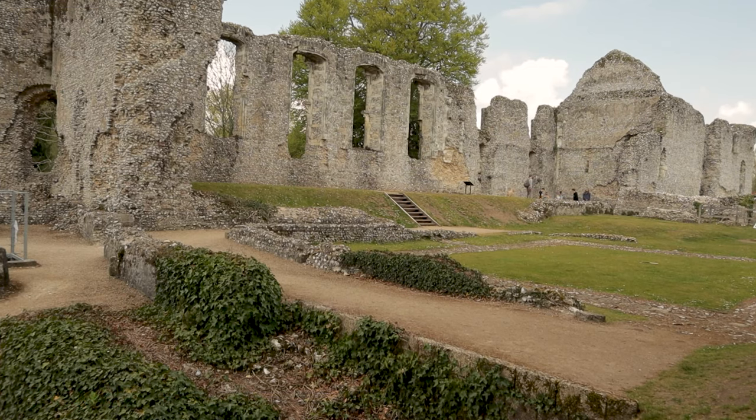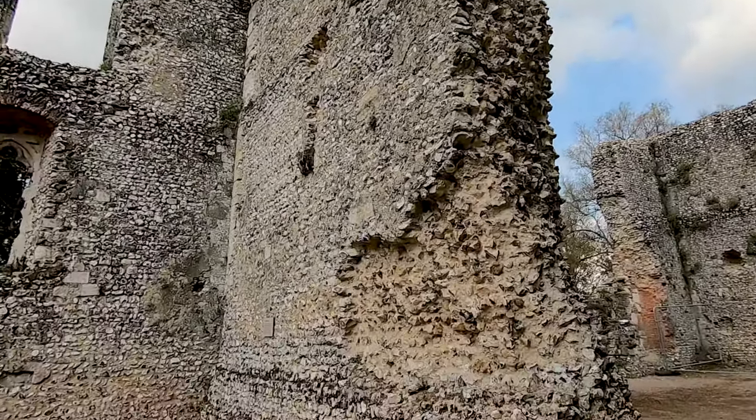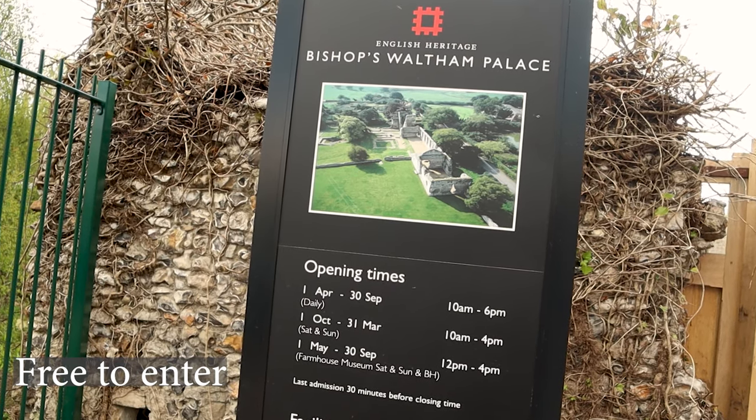Bishop Waltham Palace is on the edge of the South Downs, Hampshire, and was one of the main residences of the Bishops of Winchester. It was a large complex of buildings surrounded by a moat, as seen here in ruins today, thanks to the English Civil War in the 1600s.